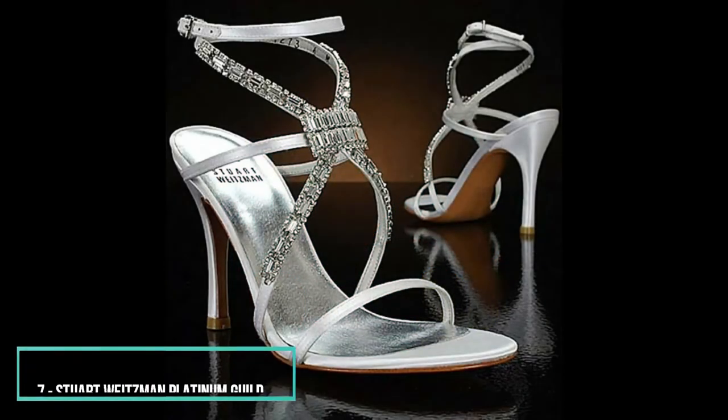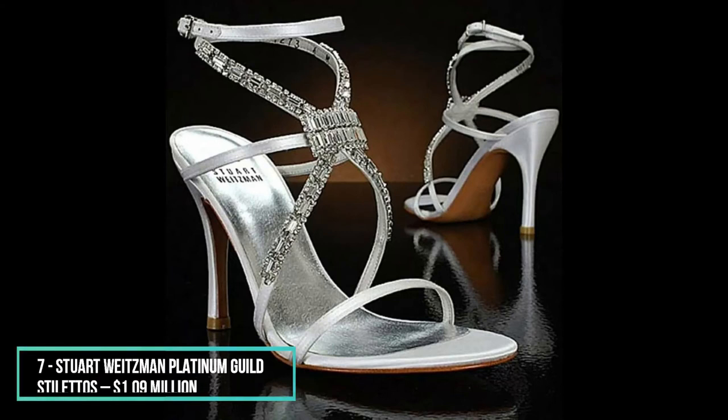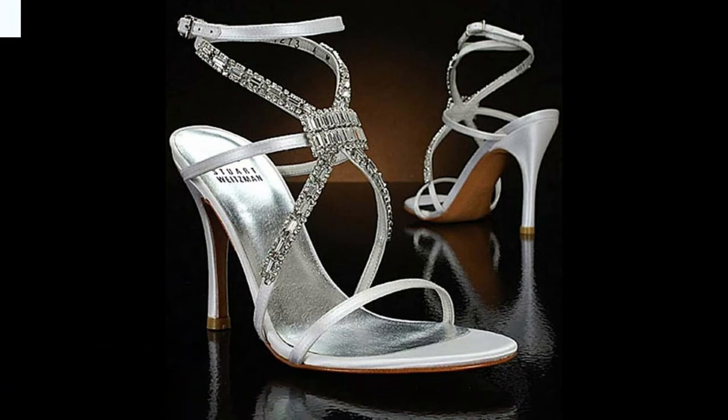At first glance, these sandals actually look like someone tied several diamond bracelets to your feet and called it a day. But because we are talking about Stuart Weitzman yet again, it goes way beyond that. You don't make a name for yourself by just throwing together a few pieces of expensive diamonds after all. The platinum-grade stilettos include almost 500 diamonds, and the best part is that you can actually detach some of the parts and use them as a necklace instead. Maybe paying 1.09 million for a pair of sandals isn't that bad if you count the perk of having both shoes and a necklace thrown in the package.